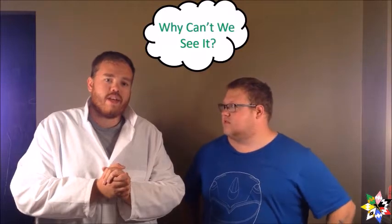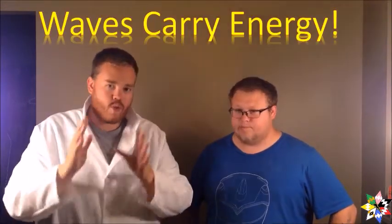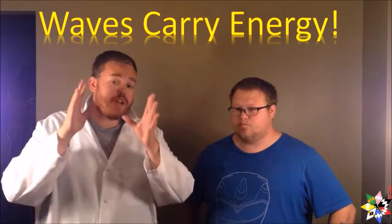Well, if it's energy — if it's something that's constantly here when we need it — why can't we see it? That is because energy can be invisible. I want you to think of radio waves. By definition, a wave is something that carries energy. So radio waves carry energy, but we know they're there. How do we know that? By tuning into your radio. So energy can be invisible even though we know it's there.